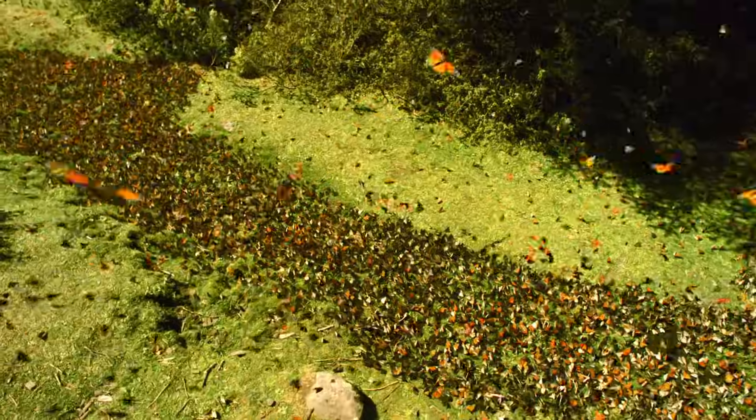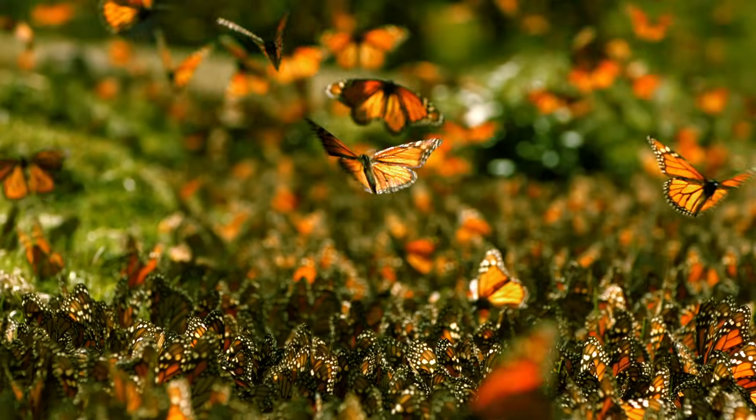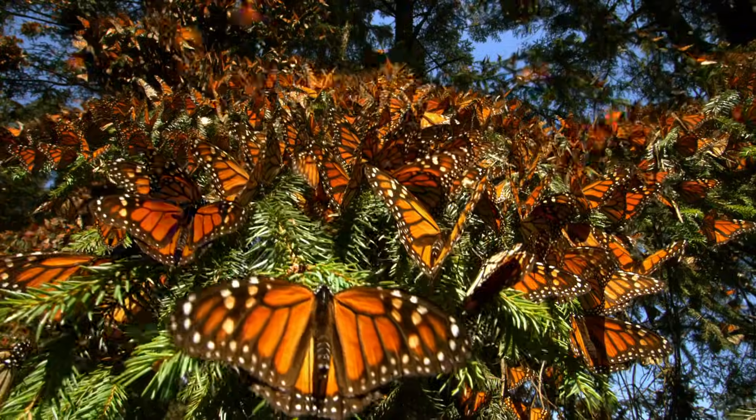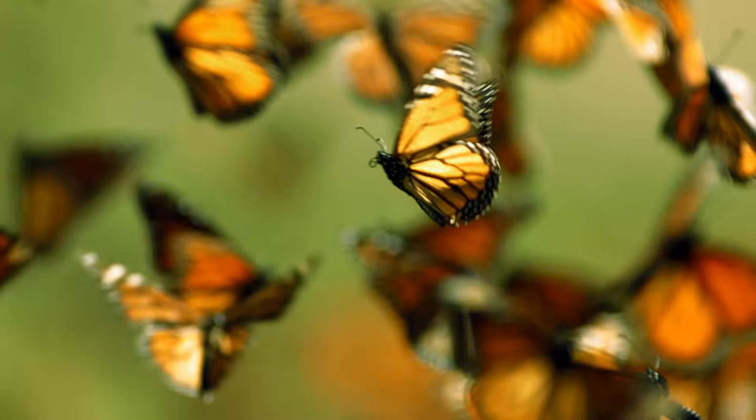But while butterflies are not as fast as flamingos, they can cover very long distances. Some have been known to migrate more than a thousand miles to reach warmer weather. Butterfly? More like 'better fly!' Well, it's time to pick a winner. It looks like the butterfly might run away with this one.